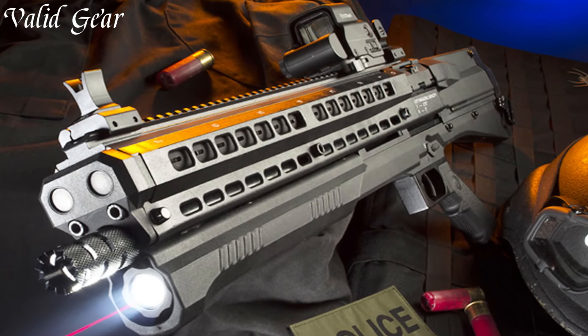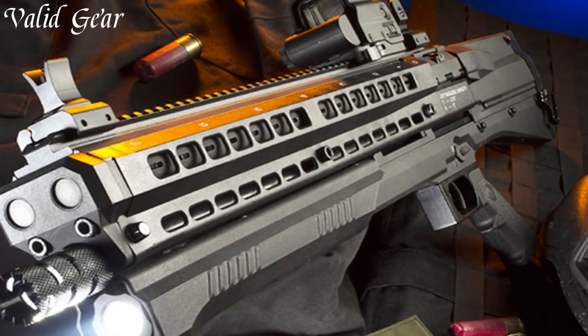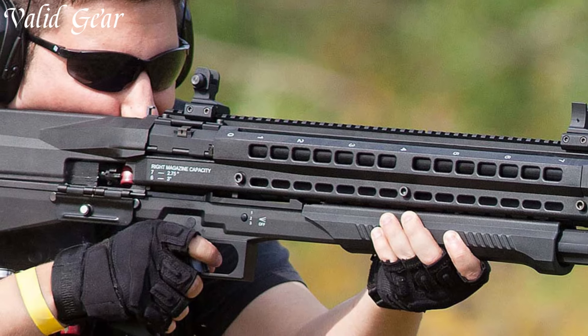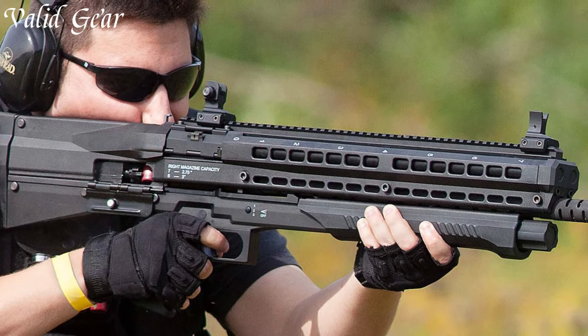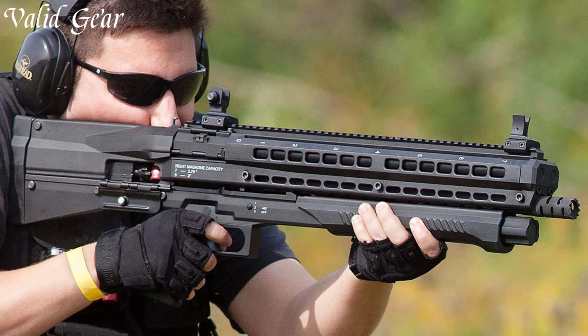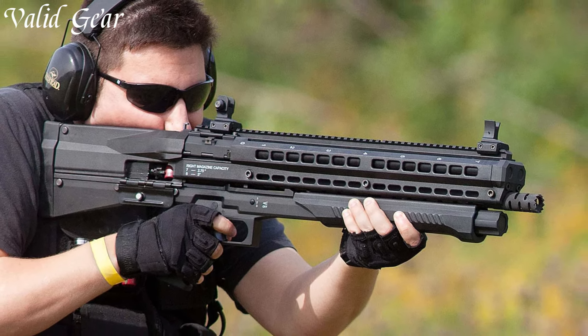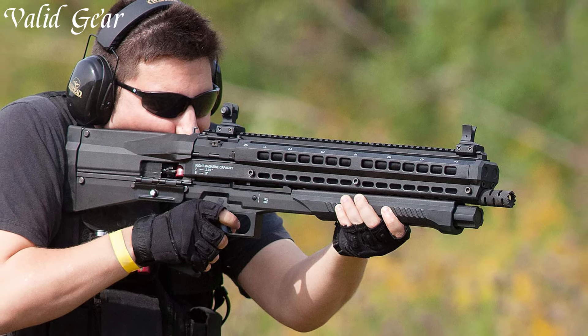The durable and lightweight construction, along with a built-in flashlight and laser, make the UTS-15 a versatile option for home defense, law enforcement, and recreational shooting. The UTAS UTS-15 embodies innovation and practicality, showcasing UTAS's commitment to reimagining shotgun design for modern applications.